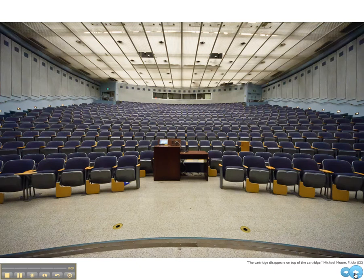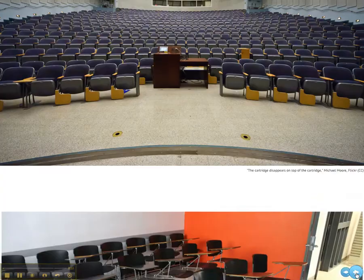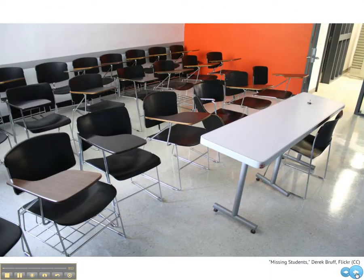the college lecture hall. Note how the furniture directs attention to the teacher at the front of the room. Here's another learning space, smaller, but with the chairs still pointing toward the front of the room.